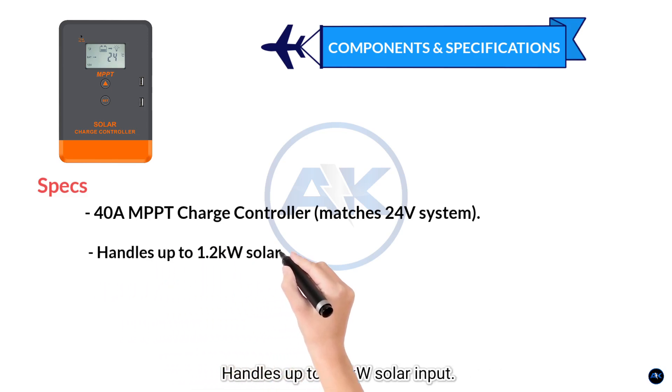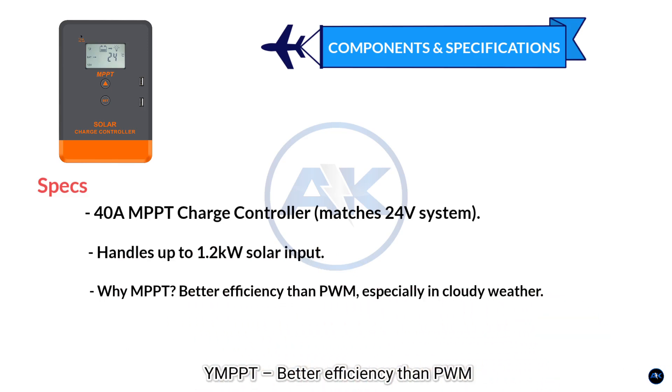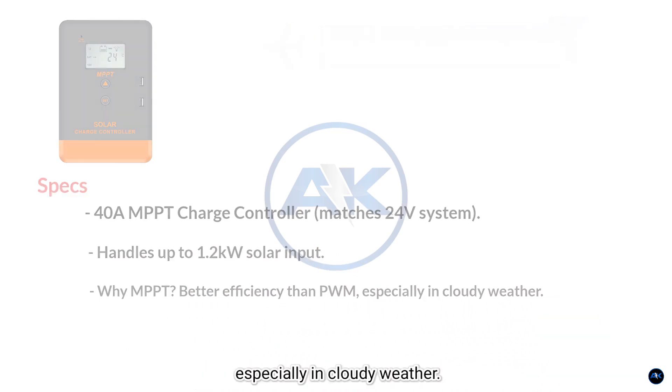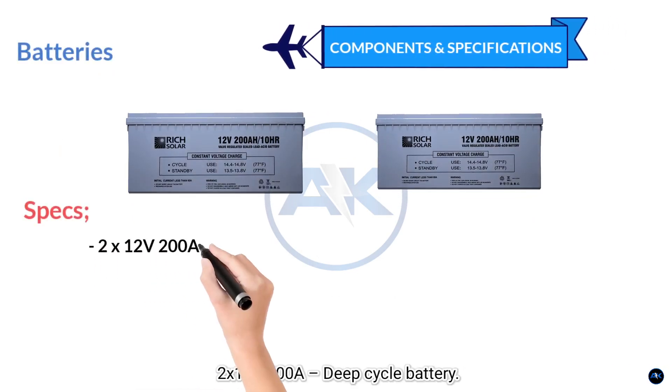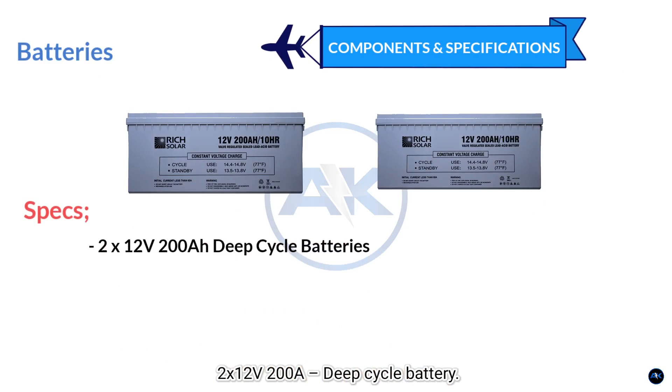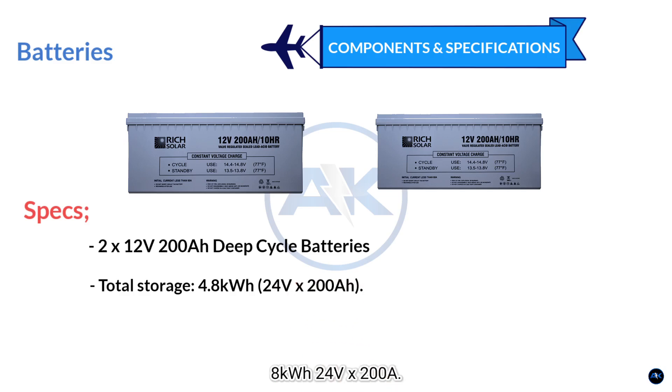Why MPPT? Better efficiency than PWM, especially in cloudy weather. 4. Battery specs: 2 × 12-volt, 200 amp-hour deep cycle batteries wired in series for 24 volts. Total storage: 4.8 kilowatt-hours (24 volts × 200 amp-hours).